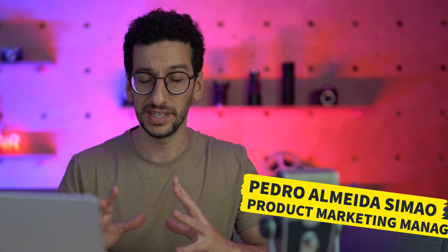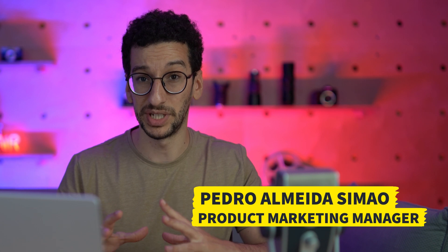Hey everyone, I'm Pedro, and here's what's new with GetResponse. AI is the name of the game, and it has been dominating the scene for a while. GetResponse has been following it closely, and we have just released our new AI Autoresponder Generator.